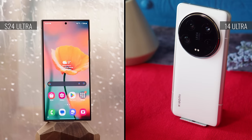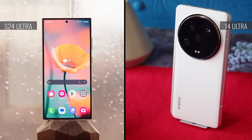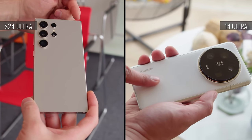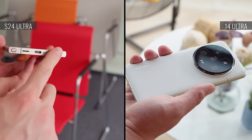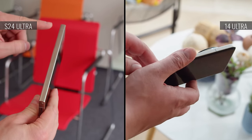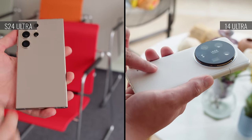Both the Xiaomi 14 Ultra and the Galaxy S24 Ultra are the top-tier devices from their respective manufacturers and have plenty to offer. Design-wise, they're quite different. The Xiaomi has a more curvy, fluid shape and an eco-leather back, while the Samsung has a flat glass back and a blocky shape with sharp corners. There's a huge difference in the camera presentation, and while the Galaxy has a titanium frame, the global Xiaomi 14 Ultra has one from aluminum.